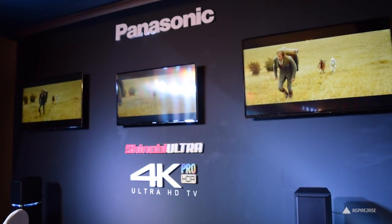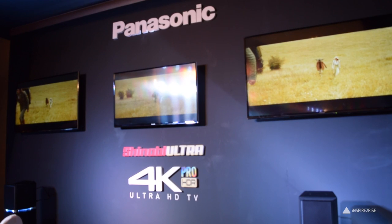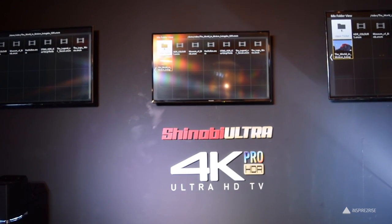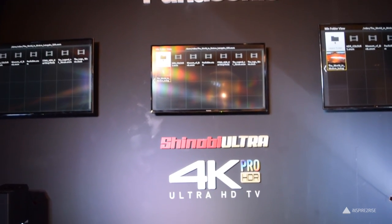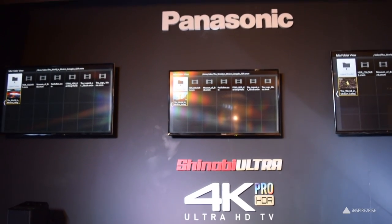So guys, that was it for this video. If you liked this one, don't forget to smash that thumbs up button and subscribe to our channel for more awesome detailed informative tech videos. This is Ayatana Jha from InspiredToRise.com signing off. Stay InspiredToRise, and a massive giveaway is coming soon at 30k subscribers.